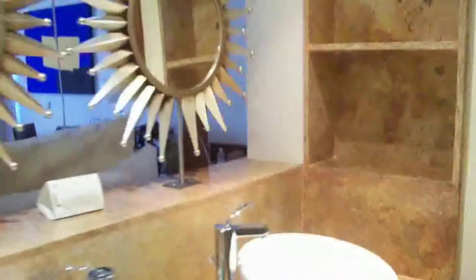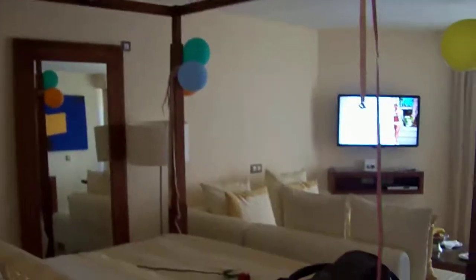Why are those balloons there? Because it's my birthday in two days. So they put those there for my birthday. Pretty nice touch.